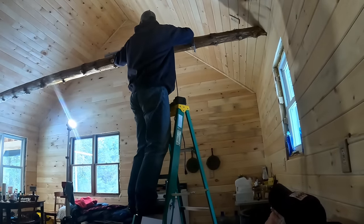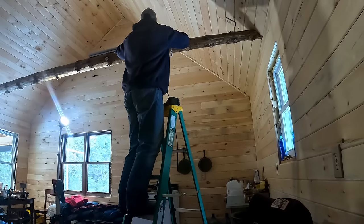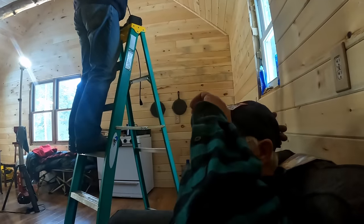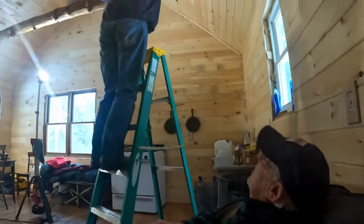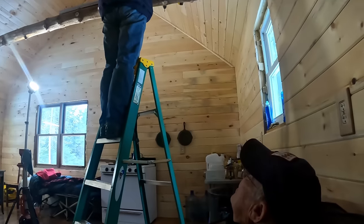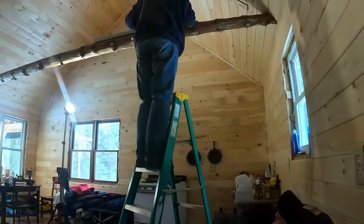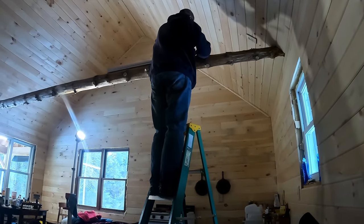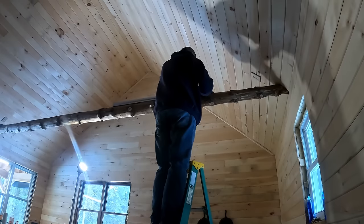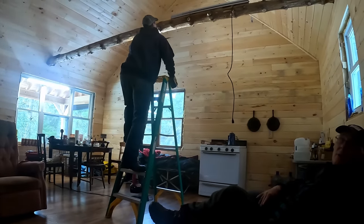Working further down the siding, finding fairly level spots to get a screw in. Someone attempts to hook up the electrical panel themselves - one person thinks they ought to try it. If it blows up, so be it.